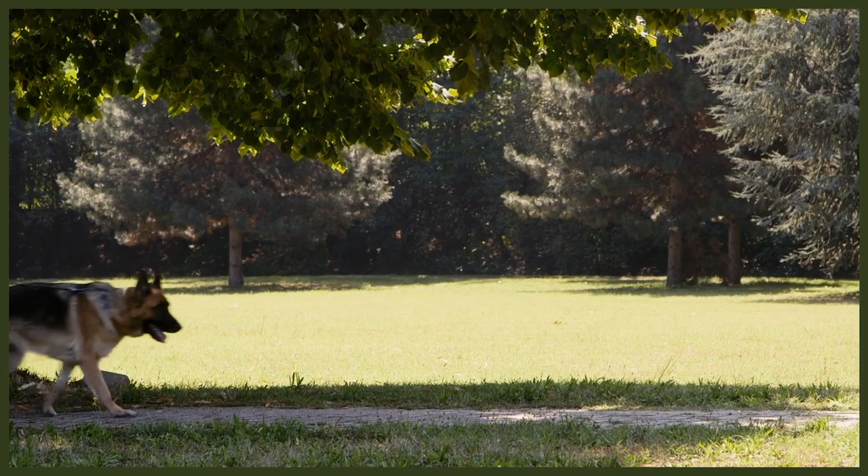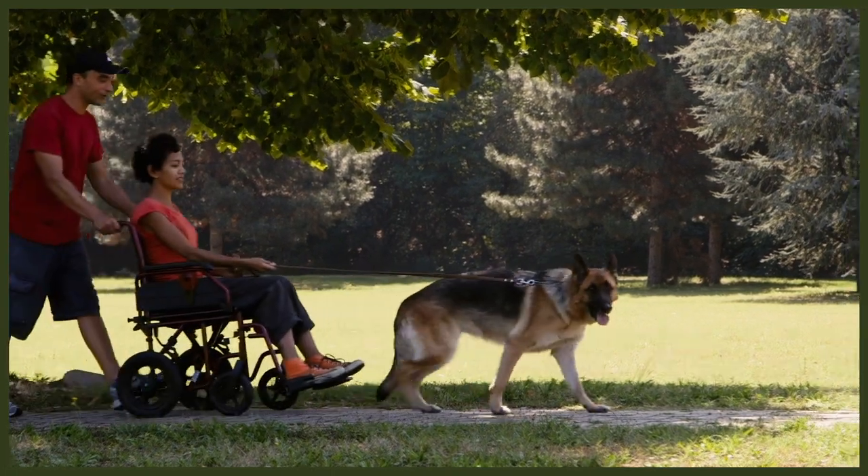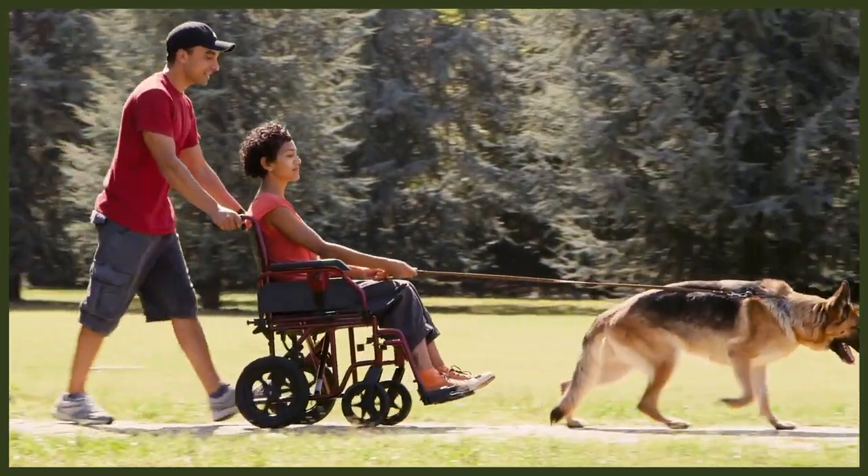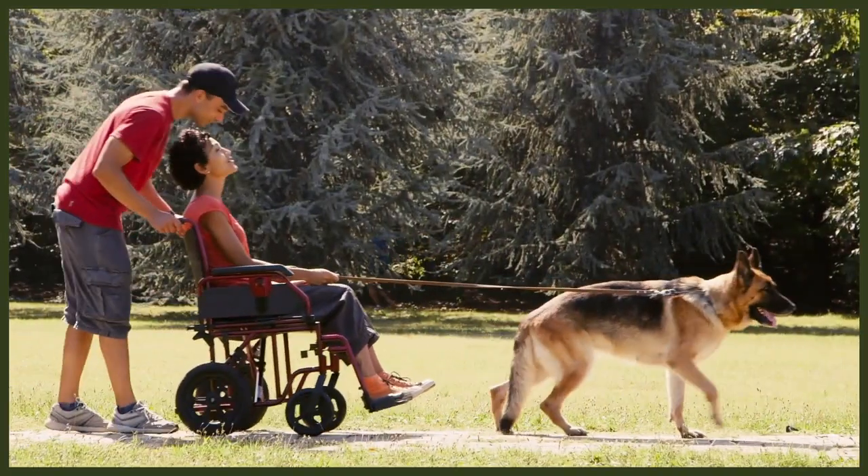They will become stubborn or willful if they don't see you as their calm, consistent canine leader. Both are wonderful family dogs, though their temperaments and motivations are very different. German Shepherds are well known for the police and military work they've done in both protection and scent detection, as well as being service dogs to those with disabilities. The German Shepherd is also good with children once they've matured and have a good sense of why they need to be gentle.